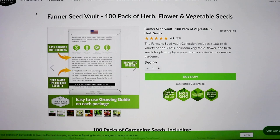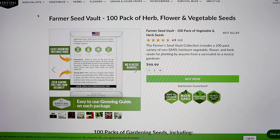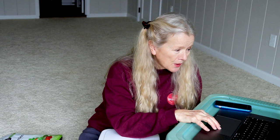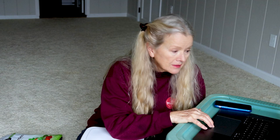Then there's the farmer's collection: 100 packs of seeds. It's got bergamot, red amaranth, green globe artichoke, Mary Washington asparagus, Genovese basil, contender bean, Kentucky wonder pole bean, wax bush bean, ruby queen red beet, blue sage, Romanesque broccoli, Catskill Brussels sprouts. They've gone to a great amount of trouble to have very different varieties in each collection — I'm not seeing any repeats. You also get Armenian cucumber, muncher cucumber, space master cucumber, fenugreek, echinacea, and common milkweed — that's very important for our monarch butterflies.